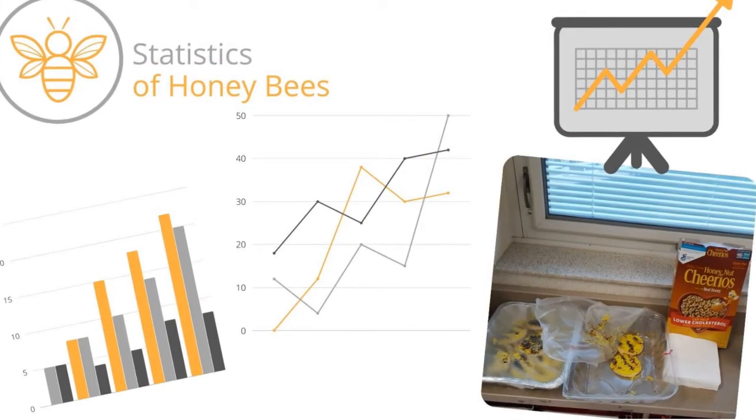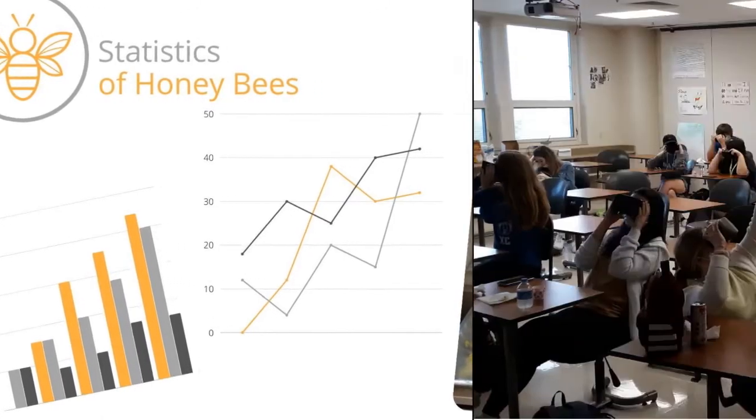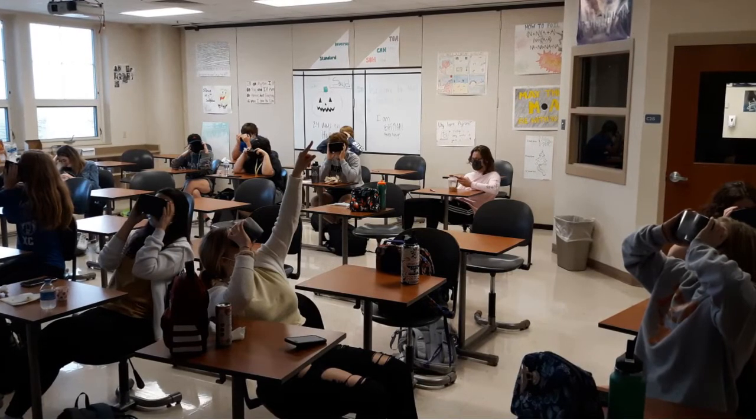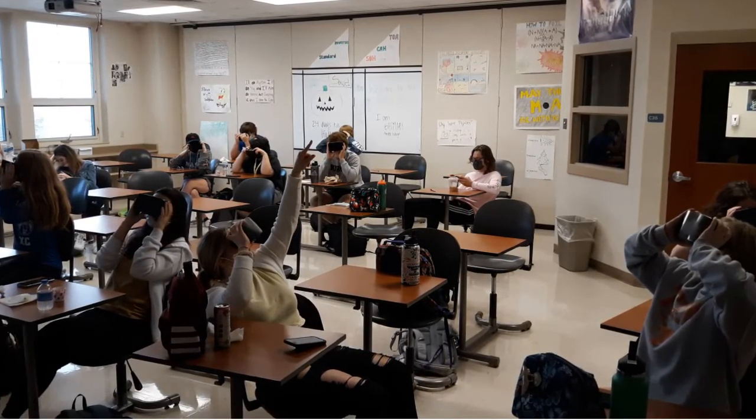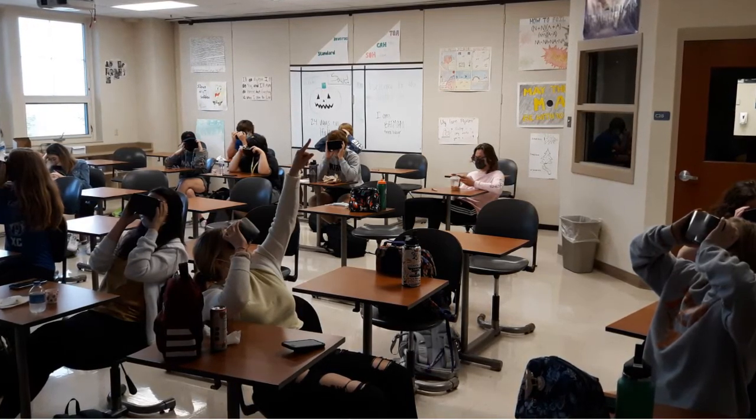High school students taking probability and statistics got really excited about watching bee movies. Mr. Surface took that interest and turned it into a project where students studied articles that included different bee statistics. At the end of the lesson, they checked out the virtual reality cart from the TIC Center, and students were able to stand in the middle of a beehive from the comfort of their classroom.